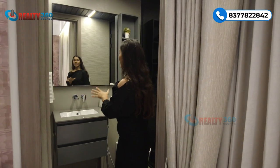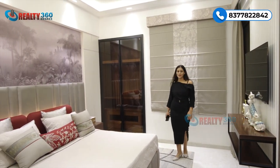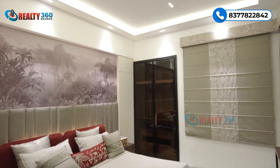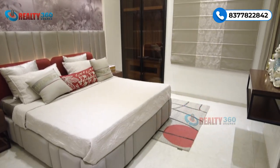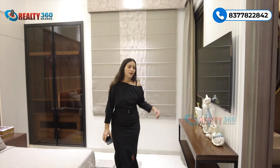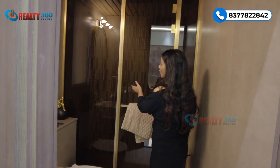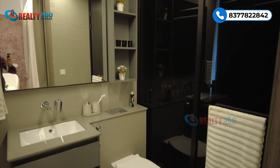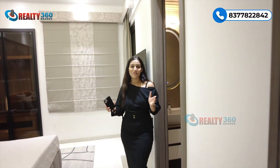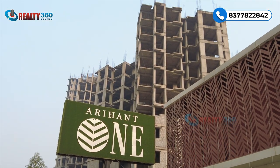This is the final bedroom, bedroom number three — again very good in size. This bedroom also has a cupboard, access to a balcony area, and an attached washroom with a glass partition separating the shower area. All washrooms come with premium quality sanitary fittings. That was all about today's property, Arihant One, located in Sector 1 Noida Extension.